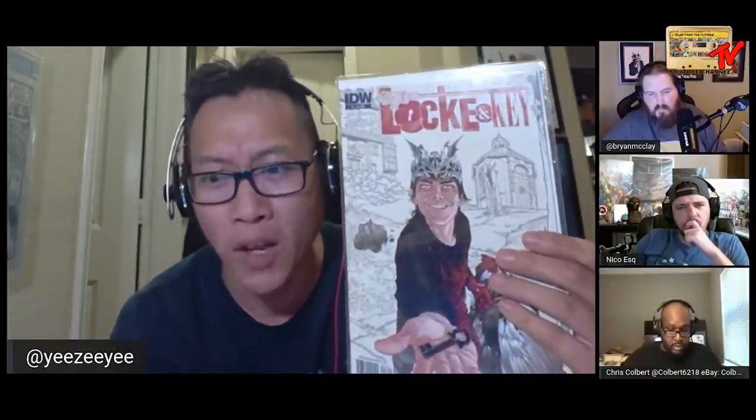Another highlighted book from that garage sale: Lock and Key Clockworks number six, a retailer incentive. I think I saw like one listed on eBay — not even sold, just listed. I hope we get a second series. Does anybody know if they got canceled? I heard there was going to be a second season; they just delayed it because of COVID.